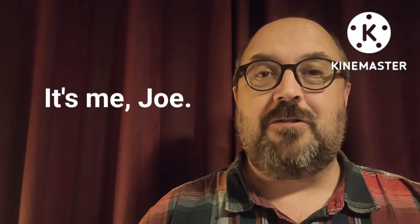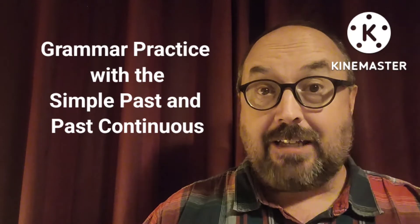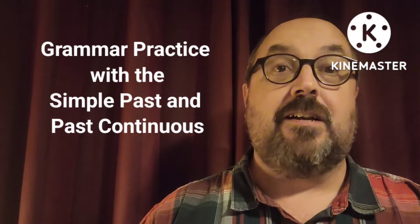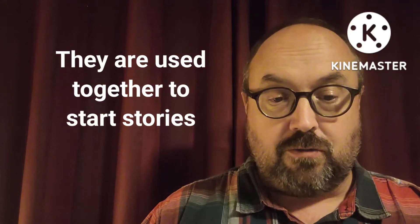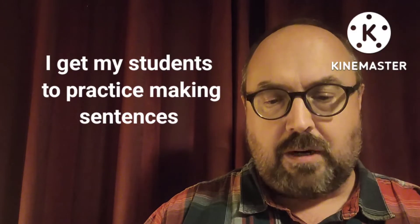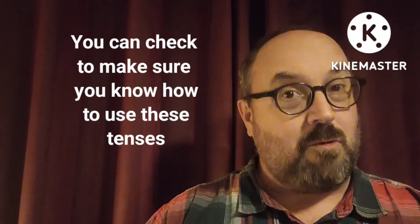Hello and welcome back to my YouTube channel. It's me, Joe, and in today's video I want to give you some grammar practice using the simple past and the past continuous. These are two tenses that often go together. Something I do with my university students is practice making sentences so they can understand how to properly use grammar and vocabulary. This is a helpful way to practice and check your knowledge, so we're going to do it today.